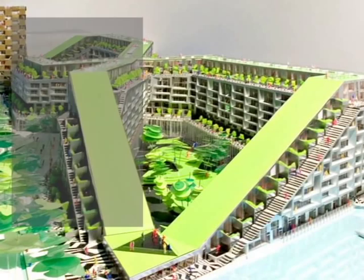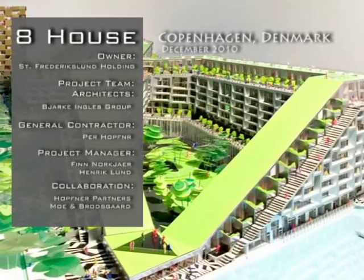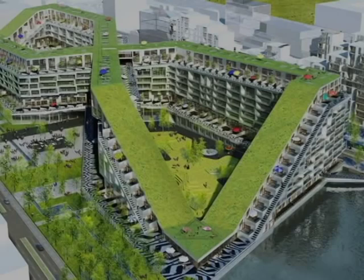Eight House is located in the lower southwest portion of Copenhagen, Denmark. It was started in 2006 and finished in December of 2010. The project team consists of Bjarke Ingels Group, General Contractor Perf Hoffner, and Project Managers Finn Norvcher and Henrik Lund. It is a mixed-use housing project at approximately 61,000 square meters and a cost of $133 million.